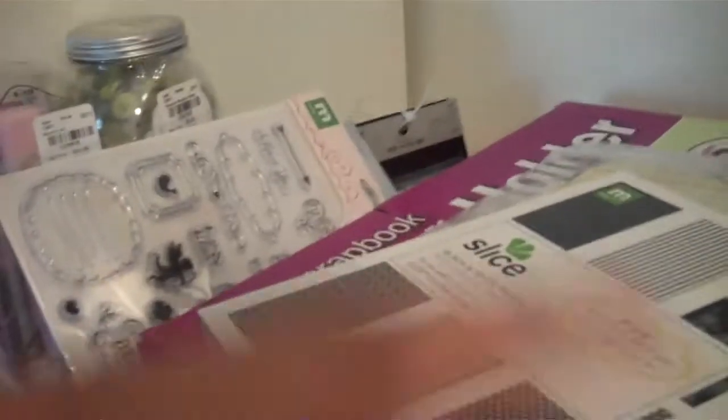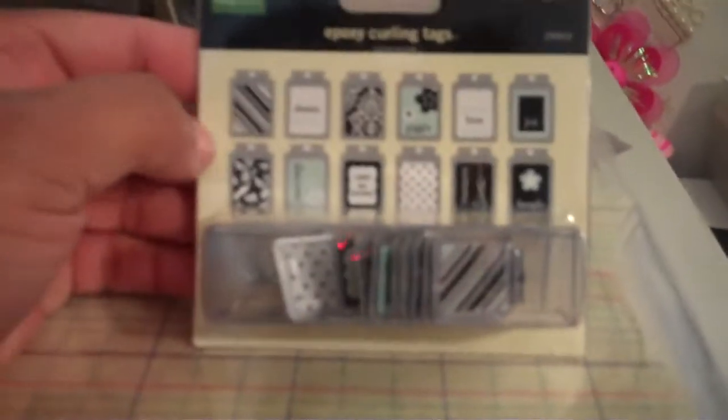I really liked this paper pack as well — it was a dollar 99 and it's eight by eight paper. Here are the patterns, because you can never really have too much black and white paper.